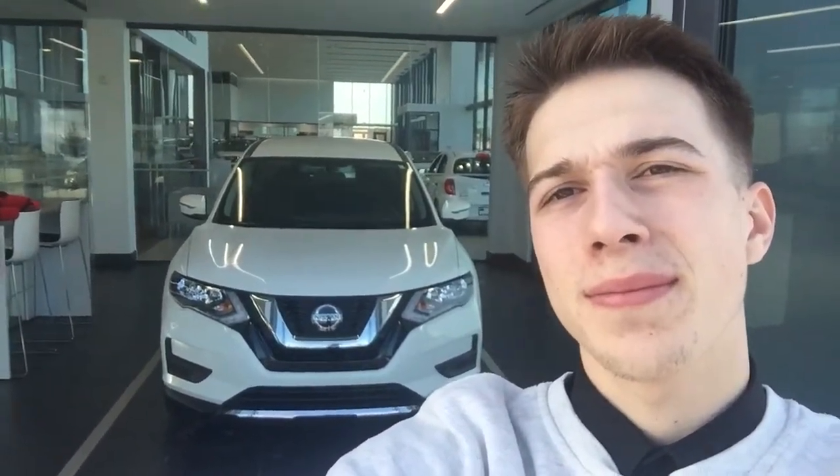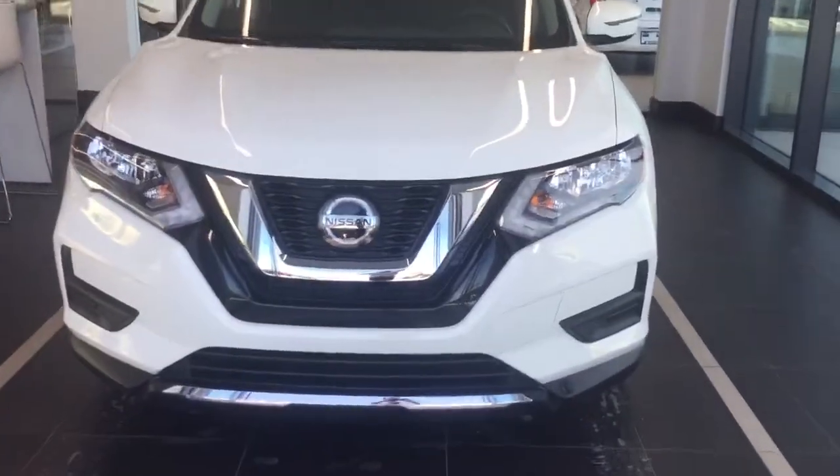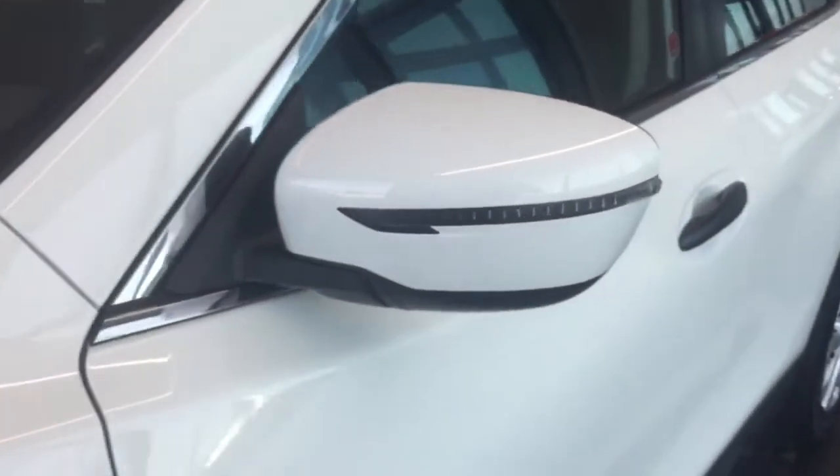Hello, my name is Cameron from Northside Nissan, and this right here behind me is the 2020 Nissan Rogue S front-wheel drive. This one is in the beautiful white — as you can see, there's LED lighting there. Making your way around, you're also going to have LED turn signals.